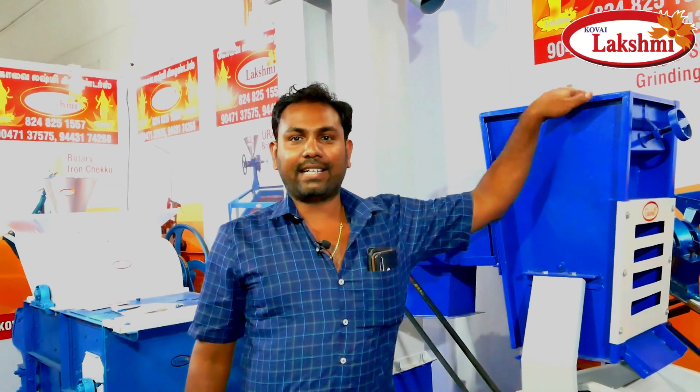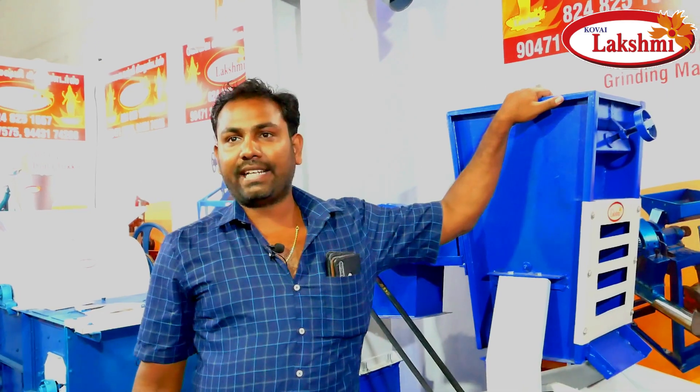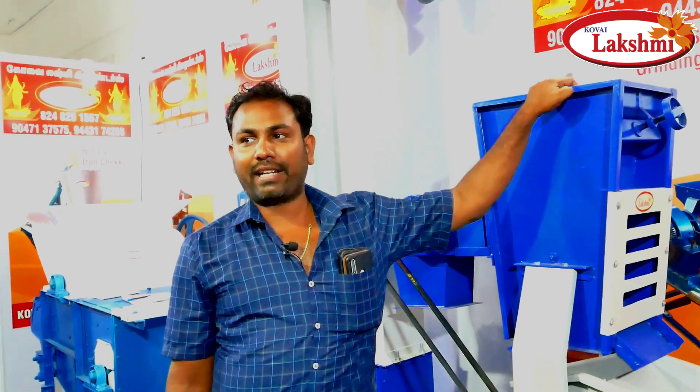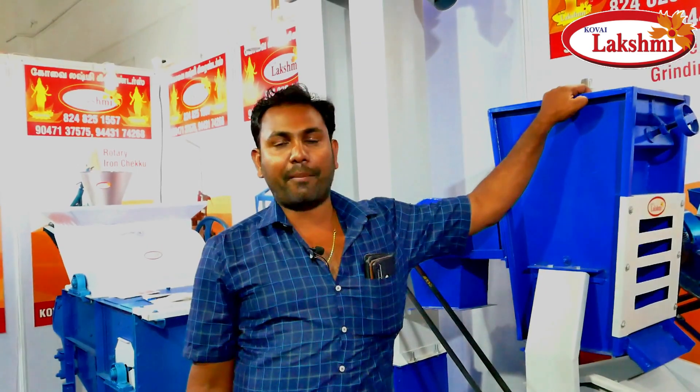Hello, my name is Kovai Lakshmi Grinders. We are rice mill machineries, flour mill machineries, oil mill machineries, and hotel equipment machineries. They are all manufactured by Kovai Manufacturer.